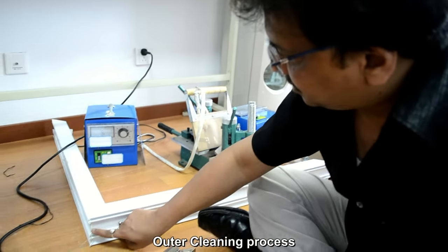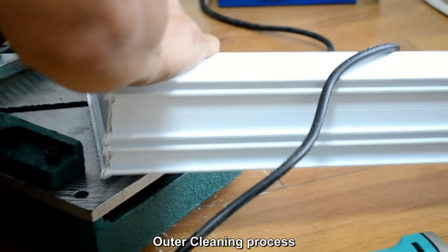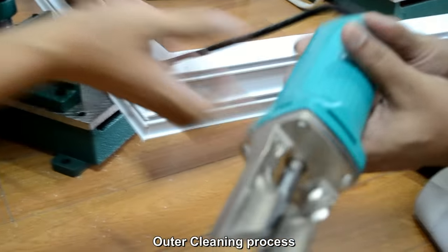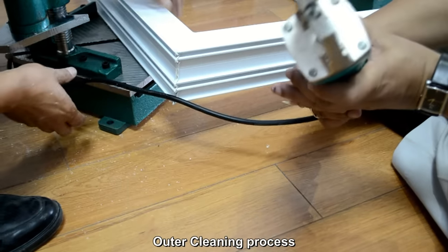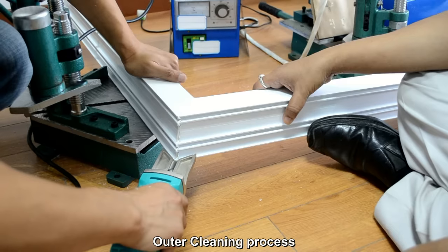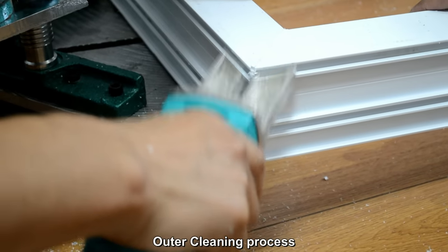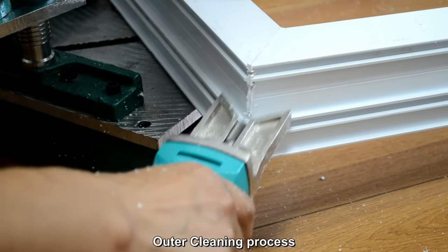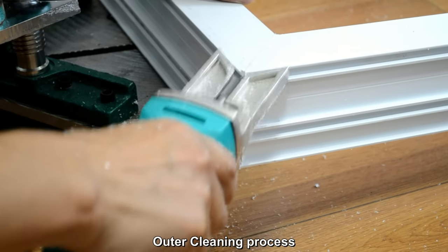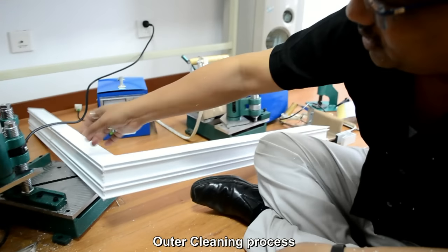Now we will show you how to do the outer cleaning. You can see the outer surface is not yet clean. This is a very simple tool and it will do the cleaning like this. You can see this is a somewhat manual and painstaking process. The outer surface has now been cleaned.